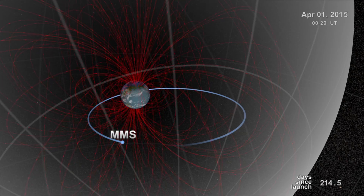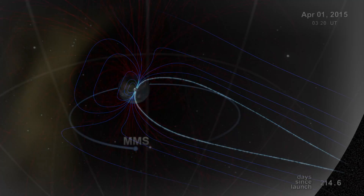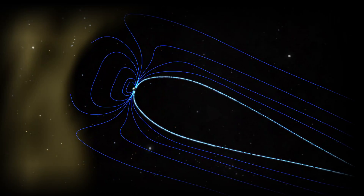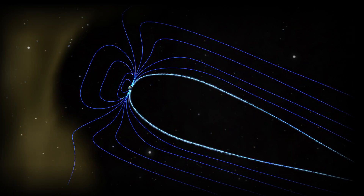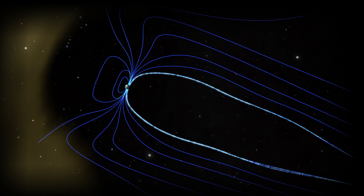MMS has, in a nutshell, two orbital phases which are designed to study reconnection. On the day side, you have a situation where the solar wind is just constantly running into Earth's magnetic field, and this is really great for MMS because we know that at some point MMS is going to encounter this region.